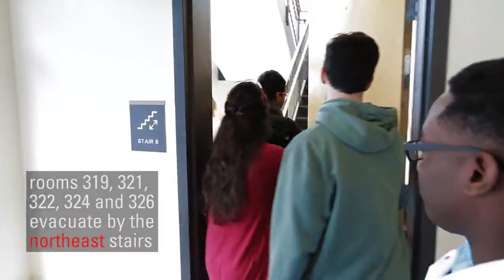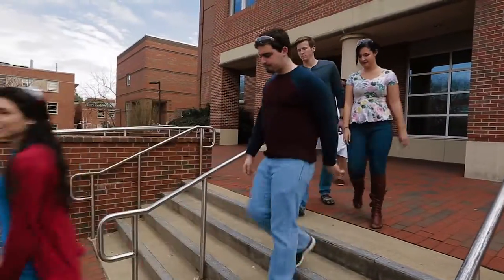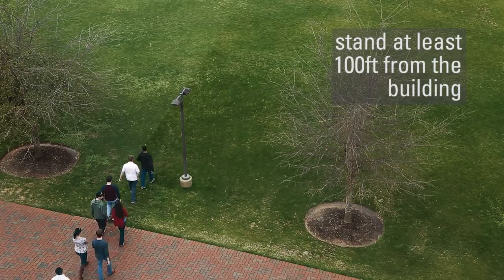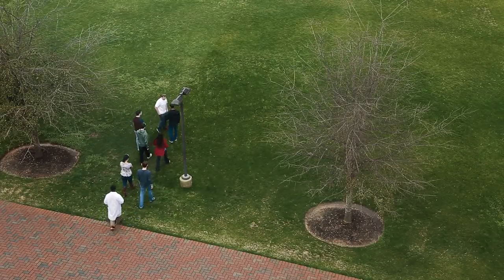Now that you have exited the building, you must stand at least 100 feet from the building. It is important to stay calm and to not leave the area. Stay in a group within sight of your teaching assistant.